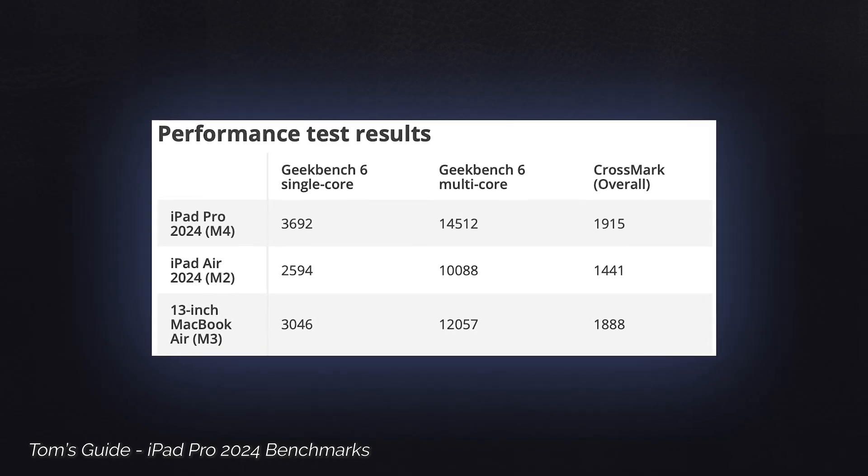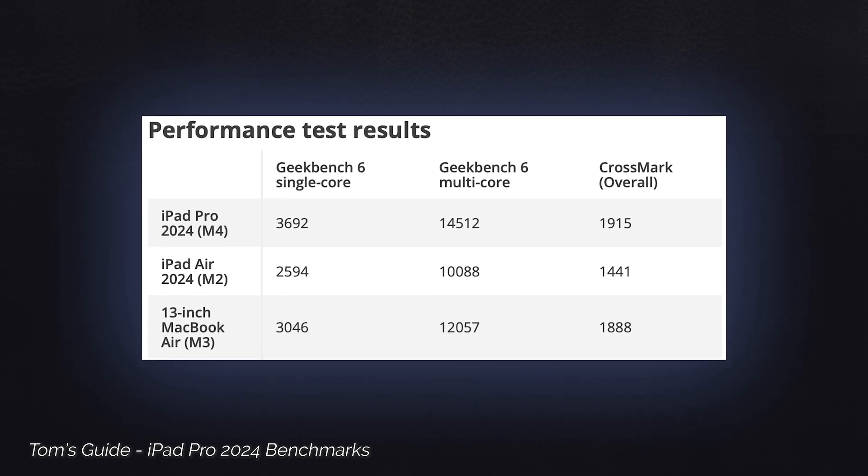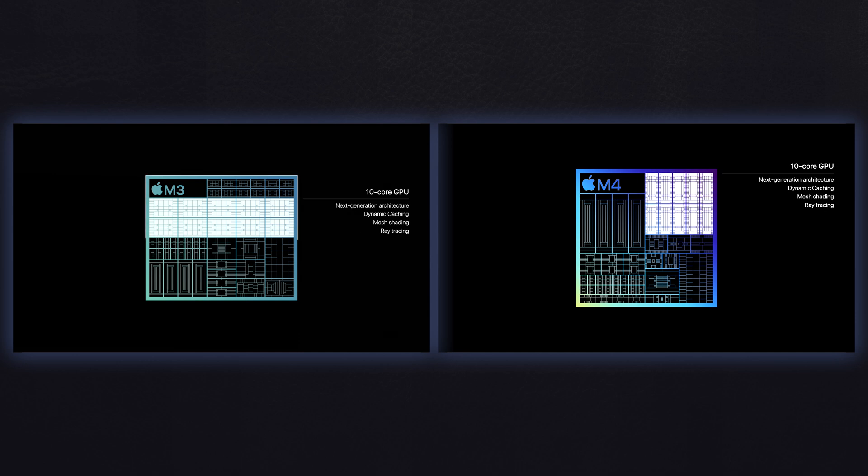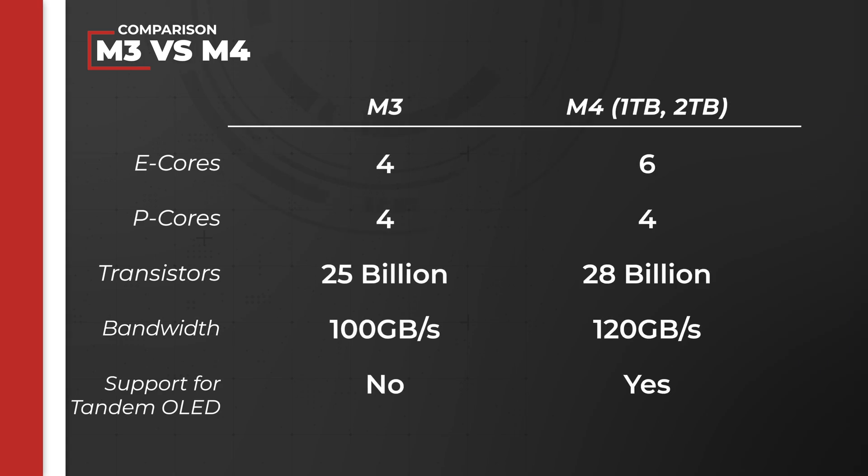Geekbench tests comparing the M3 MacBook Air and the M4 iPad Pro make it look like the M4 outperforms its predecessor. Most of the features touted during the event are carryovers from the M3 — ray tracing, mesh shading, dynamic caching, etc. There are some new things too, like an increase in performance and efficiency cores, more transistors, an improved 120 GB/s memory bandwidth, and a display engine that supports the tandem OLED display. The biggest difference between the M3 and M4 is the jump from first-generation to second-generation 3nm nodes.